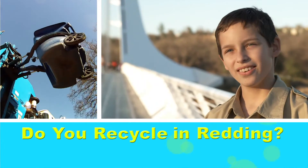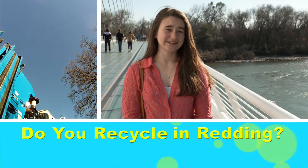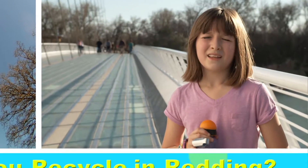Do you recycle in Redding? Yes, I recycle in Redding. I do recycle in Redding. I think recycling really helps the environment around us, and it just supports the community.